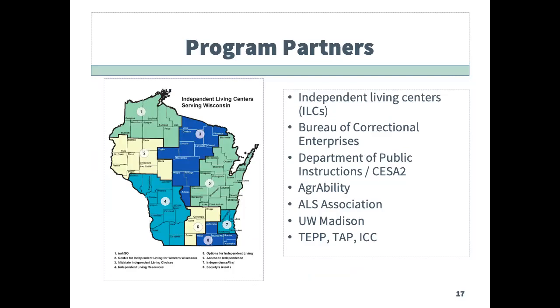This slide has a listing of these partners and includes each of the independent living centers, the Department of Corrections, UW-Madison, the ALS Association. Additional partners include AgrAbility, as well as the TEP, TAP, and ICANN Connect programs.